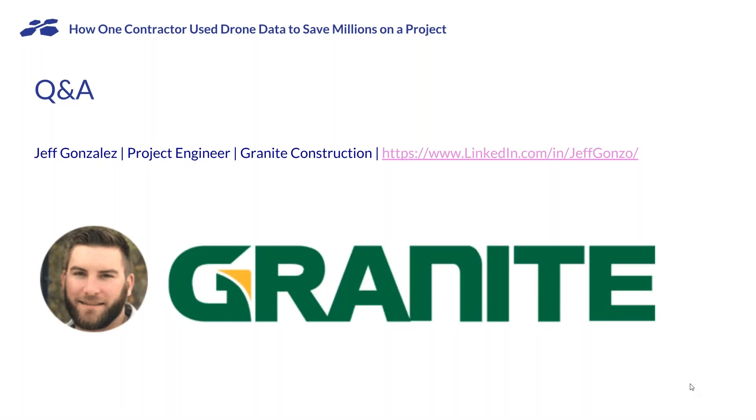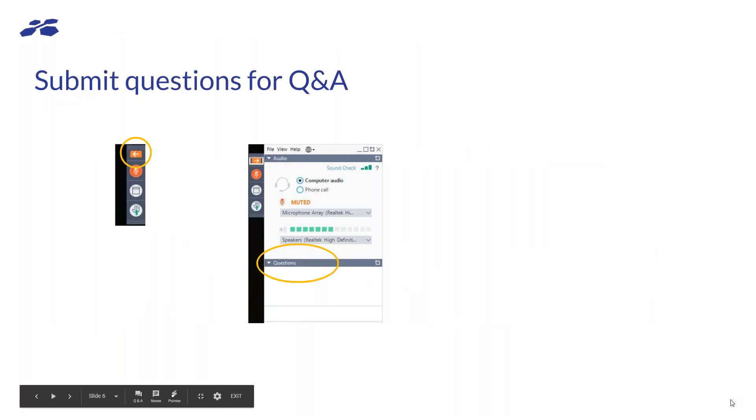Hey, how's it going? Just so everyone knows how to participate and engage — as you want to submit questions, you don't have to wait till the end. You can ask questions at any point during the conversation. Click on the arrow as shown and then enter your questions in the field as shown.